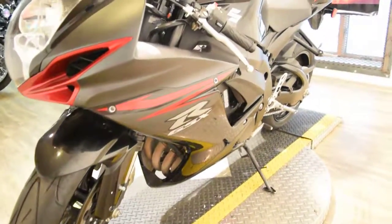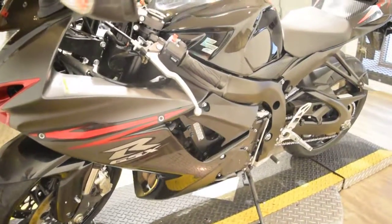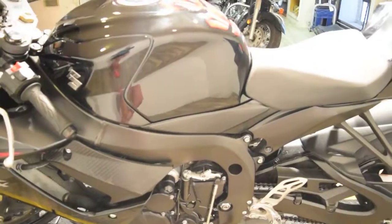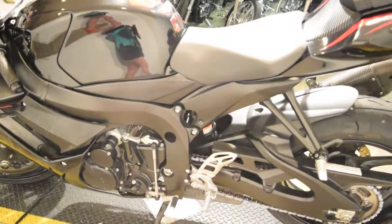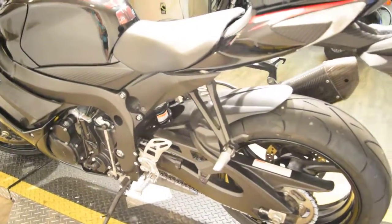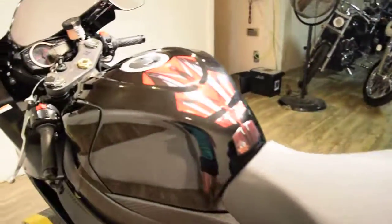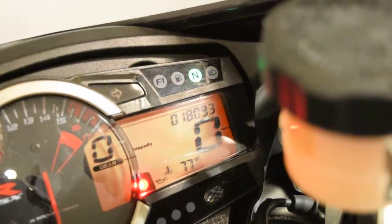We are in our busy riding season, so if you are interested in this bike, give us a call right away. Our number here is 847-526-0500. We suggest you come in person and check out our inventory. Our address is 315 North Rand Road in Wauconda, Illinois. The bike has 18,093 miles.